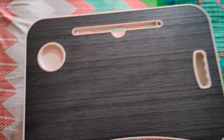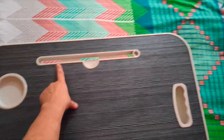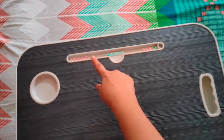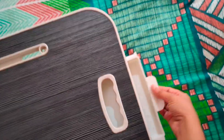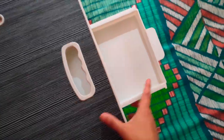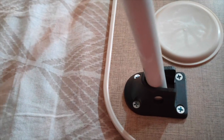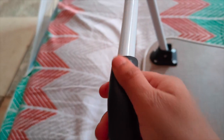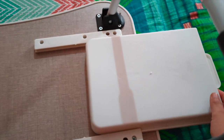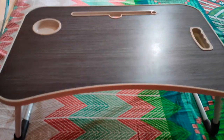This table is made out of MDF. Here is a cup holder where you can keep your cup or bottle. Here is a groove where you can keep your tablet, iPad, or mobile. There is a drawer on the side where you can keep your items. Now I'll show you the table from the bottom — these joints are made out of plastic but are pretty strong to provide good stability. Here you can use the anti-slip sponge, and the drawer is attached like this.